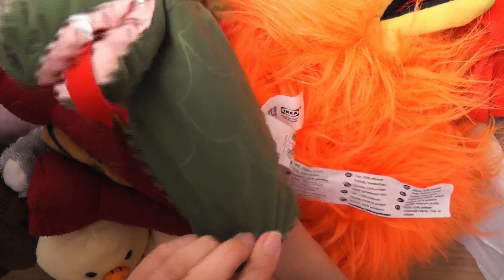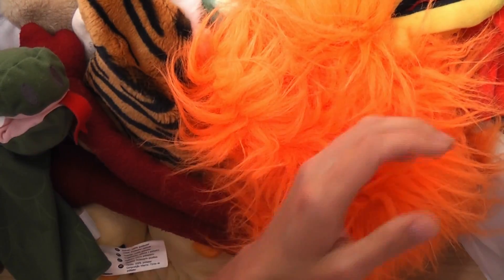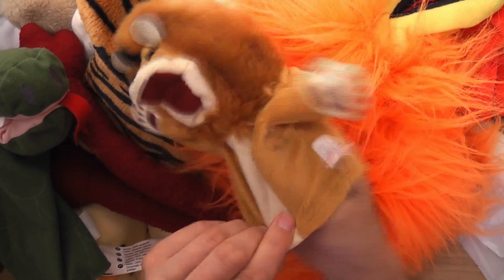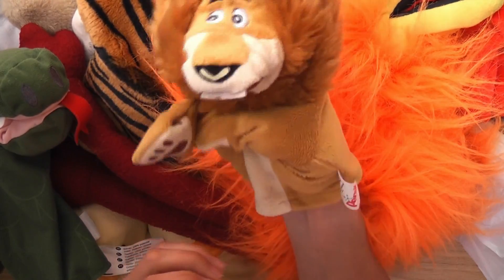Oh yeah, look — we've got a little dragon! I always wanted a dragon as well. That was cool. But like I said, some of these were only 10p at the car boot sales.